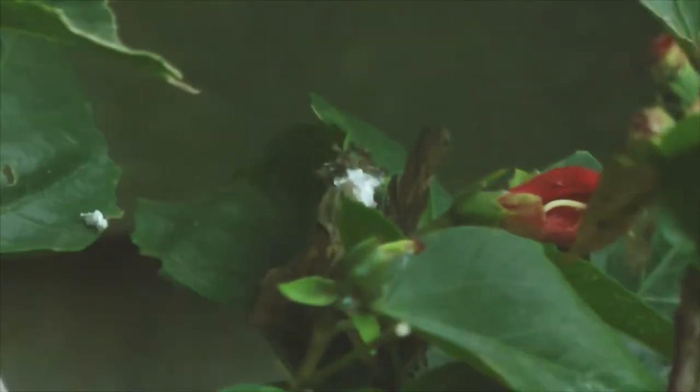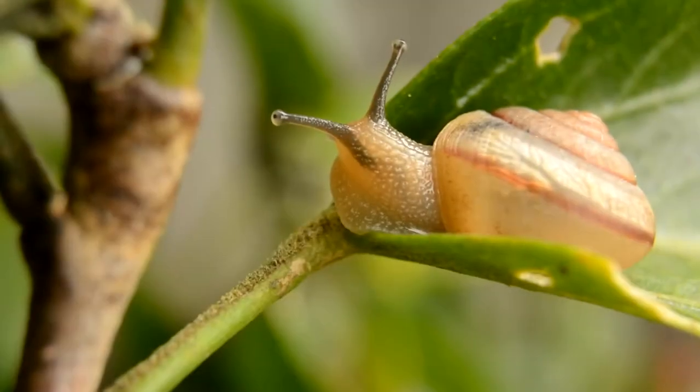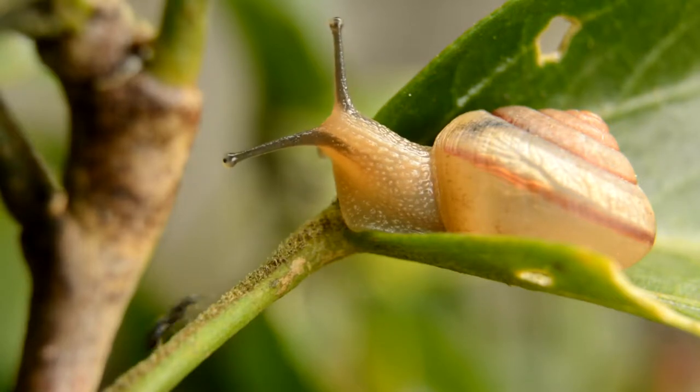G'day. Have you ever had a good look around your backyard? I mean really had a good look. Closer. Even closer. I mean really close. You'll see all types of insects and bugs. It's like your private zoo.